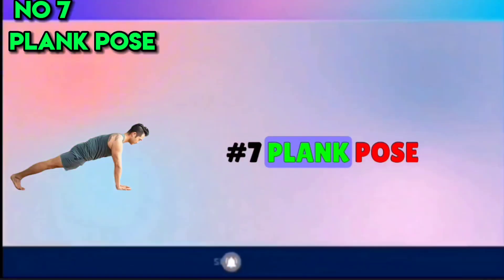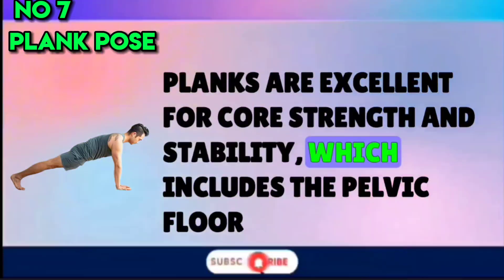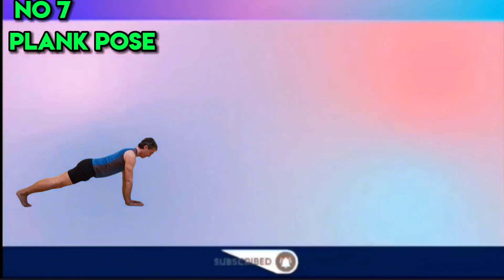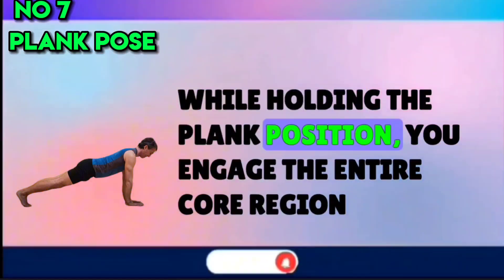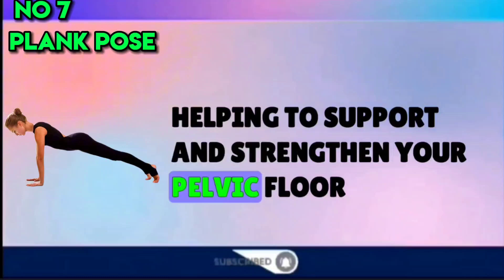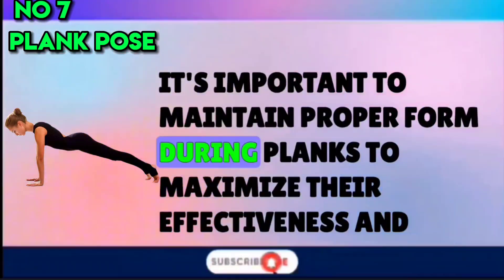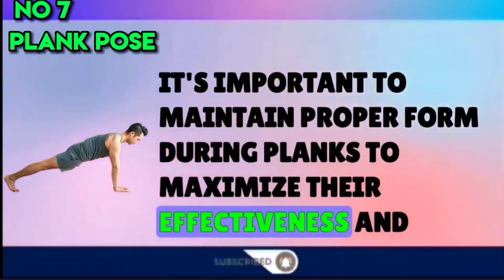Number 7: Plank Pose. Planks are excellent for core strength and stability, which includes the pelvic floor. While holding the plank position, you engage the entire core region, helping to support and strengthen your pelvic floor. It's important to maintain proper form during planks to maximize their effectiveness and avoid strain.